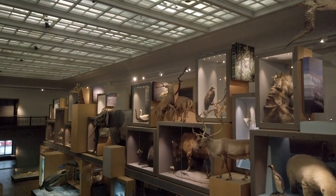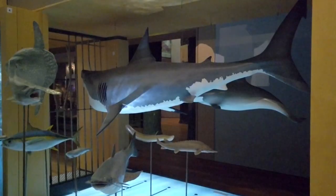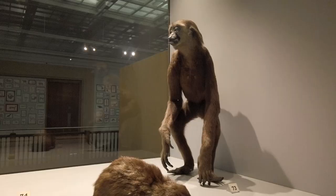Lose yourself in the Living Planet Gallery's diversity of life on Earth, featuring plants and animals from around the world. Highlights of the gallery include a life-size model of a great white shark, an elephant and a range of preserved animals.